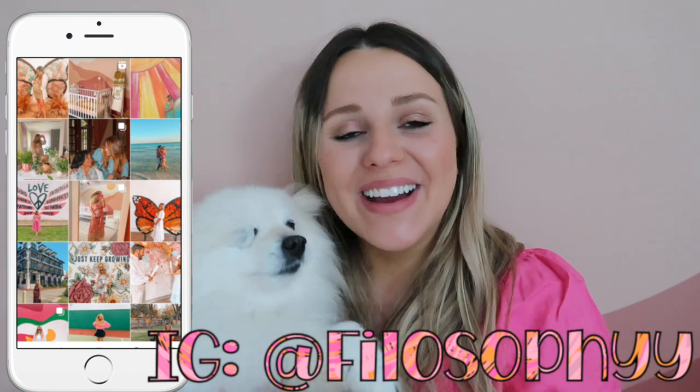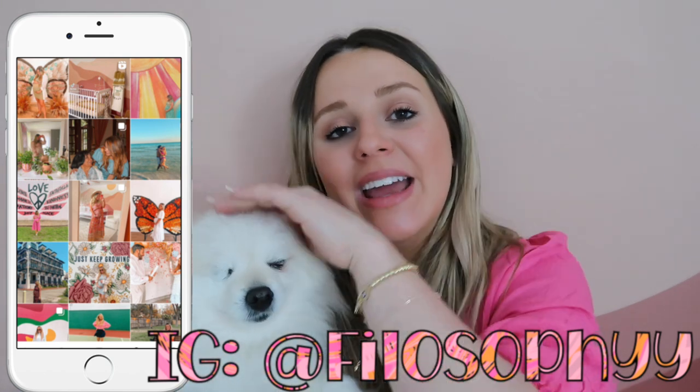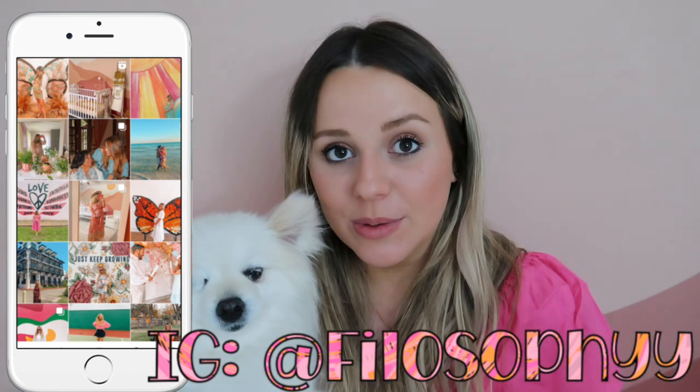Today I'm going to be sharing everything with y'all — Bolt is not having it! Everything will be linked down below, and let me know your must-haves for your own pets in the comments. Let's go ahead and jump right in.